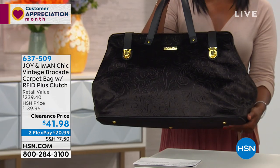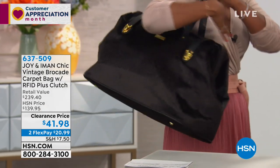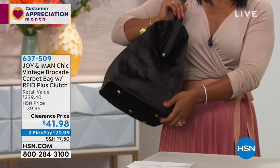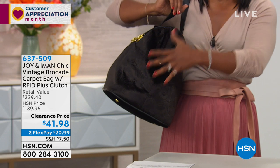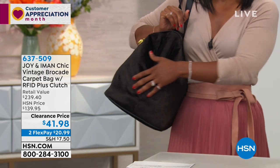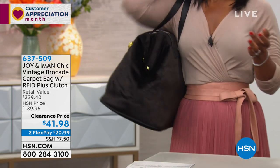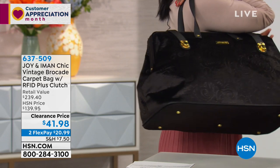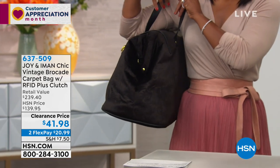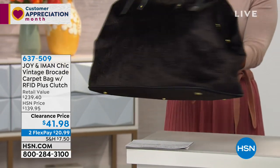When you see something like this, especially when it's about a hundred dollars off, how do you say no? I wanted to hold it up so you could get a feel for the size — this one is stuffed with paper so you can see how big it can be. But it's not a heavy bag when there's nothing in it — I don't want you to be afraid of that.